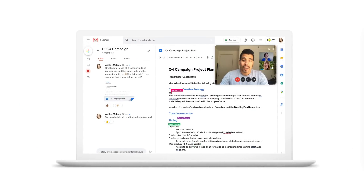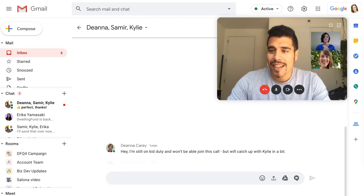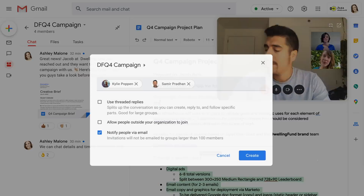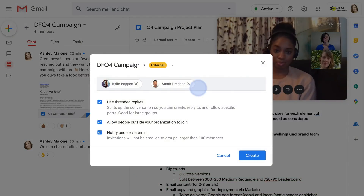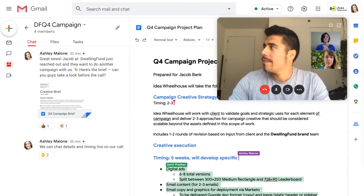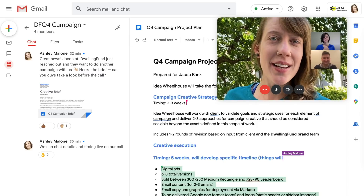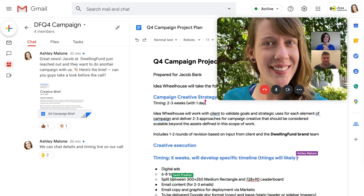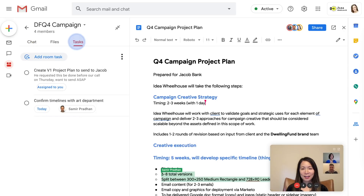Back on the team call, we're co-editing the project plan doc I started live. I see Deanna's request come through chat and go to invite Matt, which adds an external tag to the room. Looking back at the doc, I see Samir and Kylie are finalizing what they can, but the doc still needs a few details from Deanna. So I go into our room's tasks tab and add one for her.